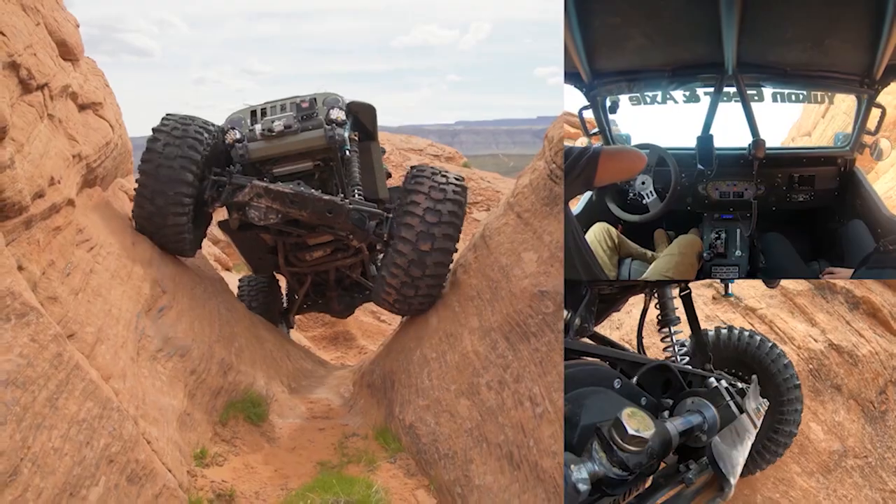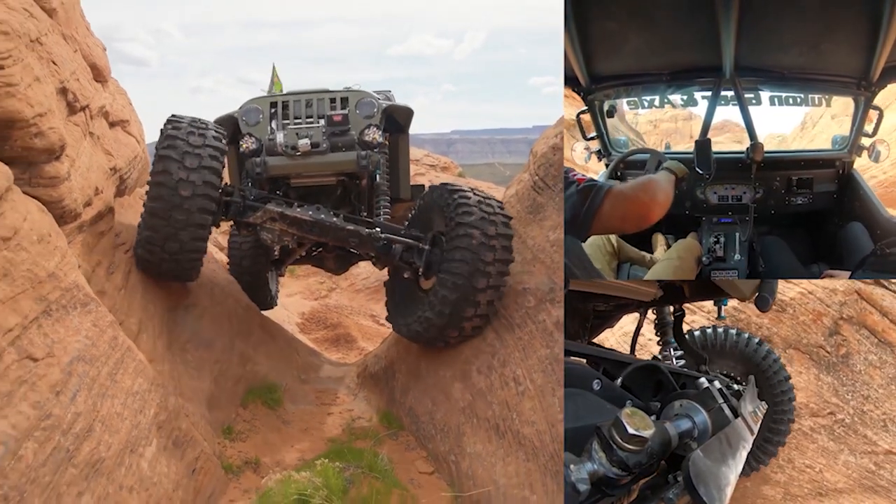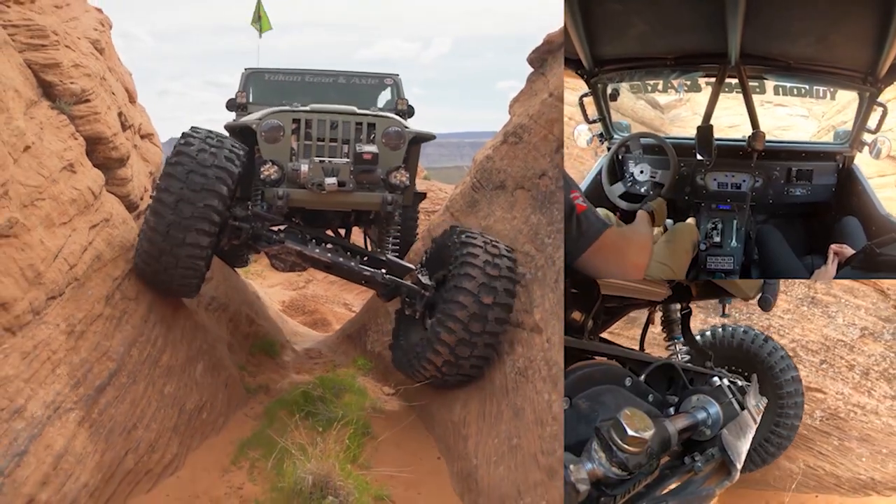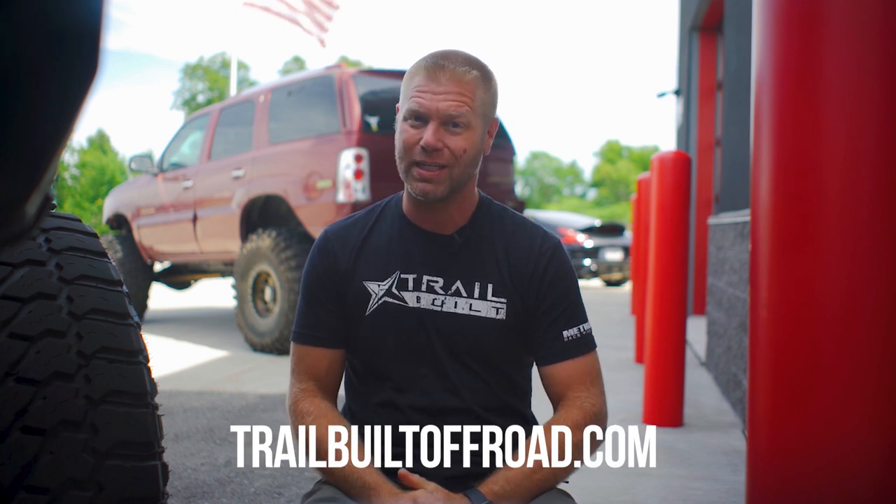Hey, what's up guys? Josh from TrailBuilt, and that's right guys, Mickey Thompson has been crushing the off-road tire industry since the early 70s, and in today's video we're going to show you guys their latest beast of a tire, the Baja Pro XS. So make sure and smash that subscribe button so you guys can hold on to the ride with us. Also guys, if you are looking for a new set of wheels and tires, make sure and check out our massive inventory at trailbuildoffroad.com.